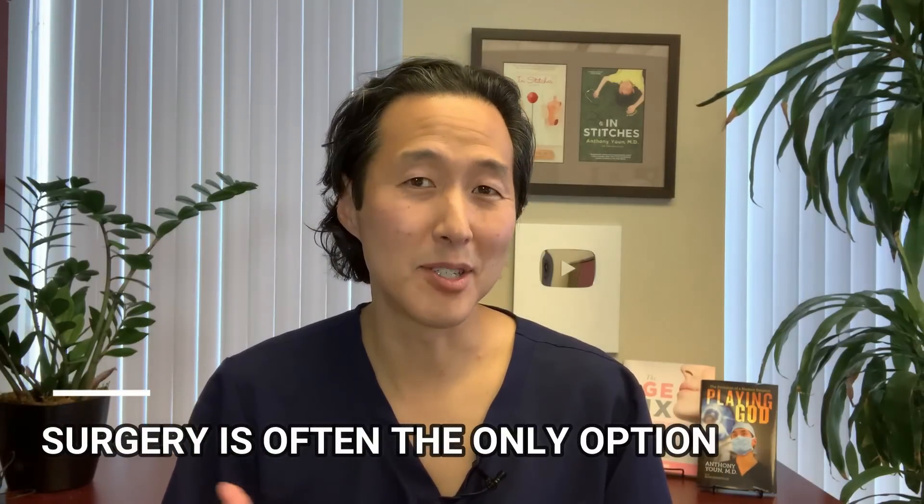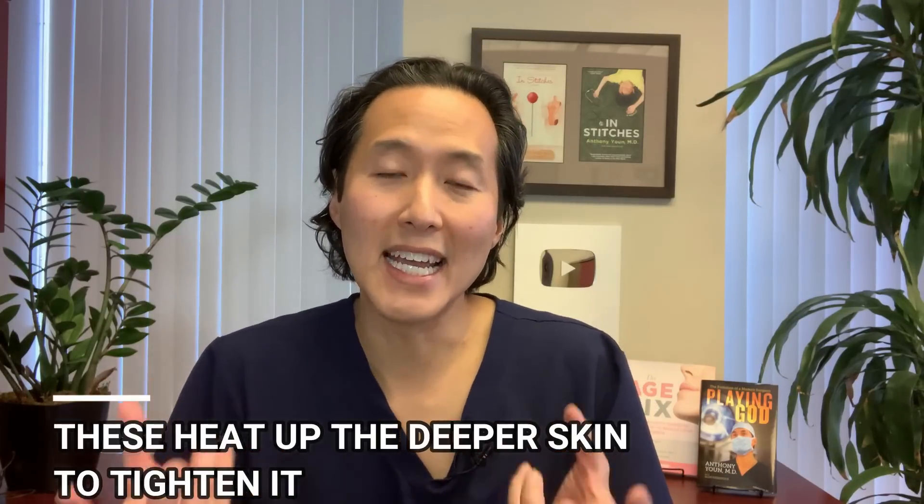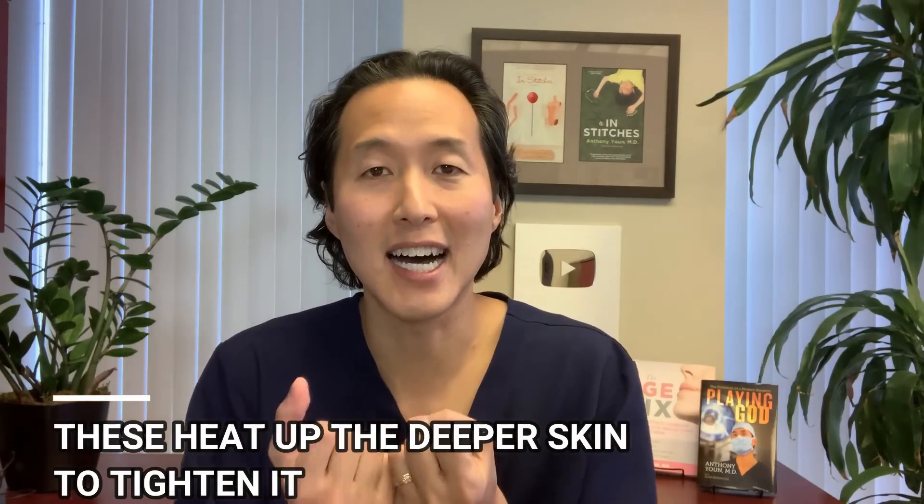We've covered what to do about fat and about a diastasis, but how do you treat loose skin? Unfortunately, surgery is often the only real option — a tummy tuck removes excess skin but you trade it for long scars and it is a bigger operation. There are some minimally invasive treatments that can potentially help with skin tightening: BodyTite and Renuvion are the two newest minimally invasive surgeries that work by heating up the deeper skin to cause the skin and collagen to tighten. The results don't quite match a tummy tuck, but for those with a small amount of loose skin, BodyTite and Renuvion might be worth looking into.